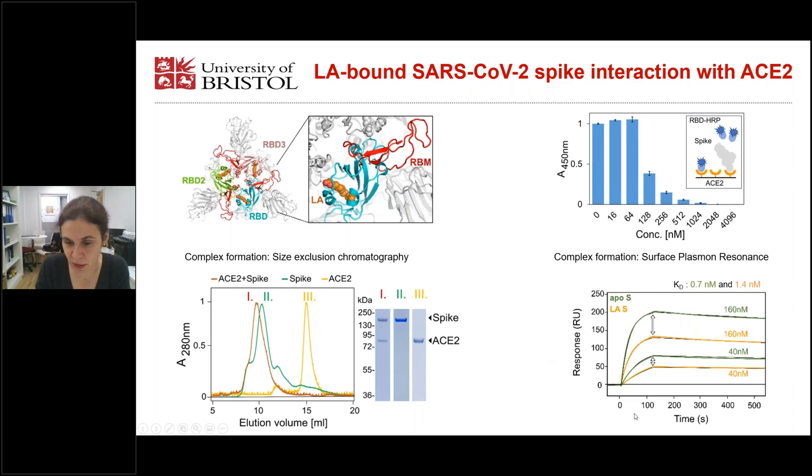In the important experiment, we then compared LA-bound spike with APO spike using immobilized ACE2. We removed the LA from LA-bound spike using a lipidex column to obtain APO spike. When we removed the linoleic acid, we consistently observed a higher signal — more APO spike binds to the surface at the same concentration compared to LA-bound spike. Consequently, the dissociation constant is smaller, meaning higher affinity for the APO spike compared to the LA-bound spike.